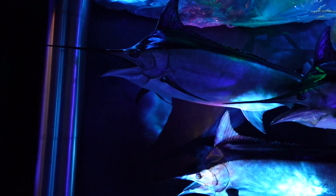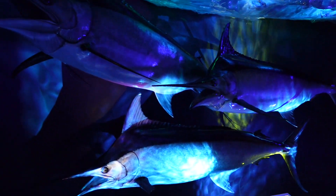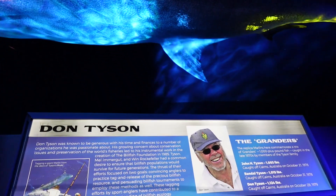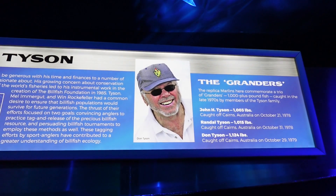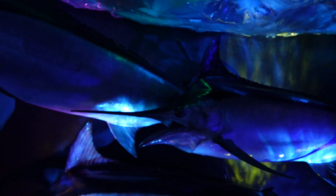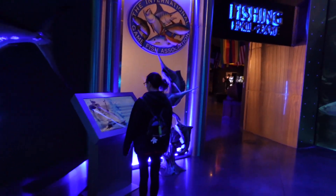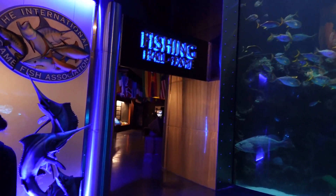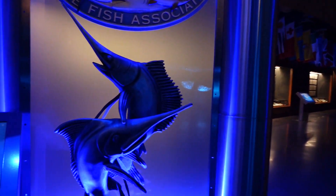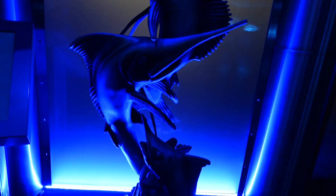We've got some cool-looking marlins over here. They're Granders. It's a replica of marlins, but it's called The Granders. They sure look like marlins to me. Now we're going to head into the Fishing Hall of Fame area. They were caught in Australia. Pretty cool statue right here.